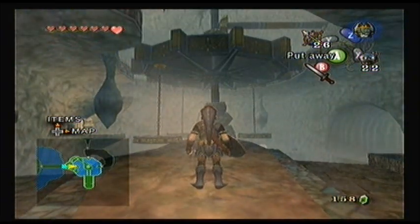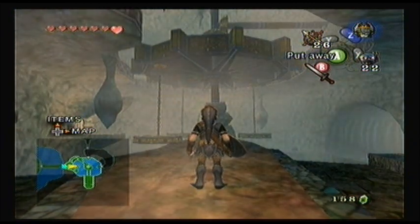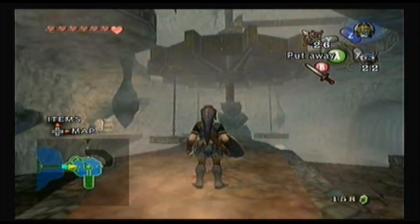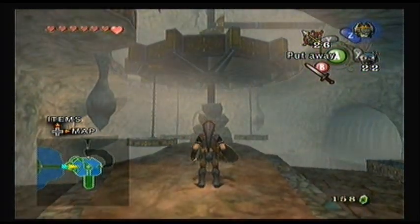Hello everybody and welcome back to The Legend of Zelda Twilight Princess. Last video we got started in the Lakebed Temple and we left off in this room, so we're just going to pretty much continue on starting here.